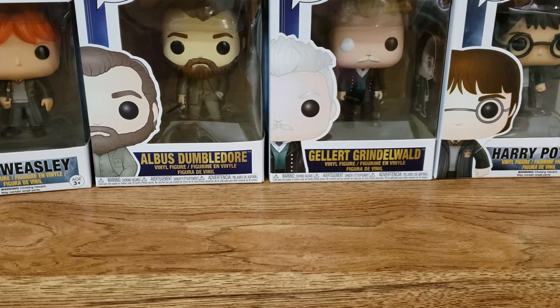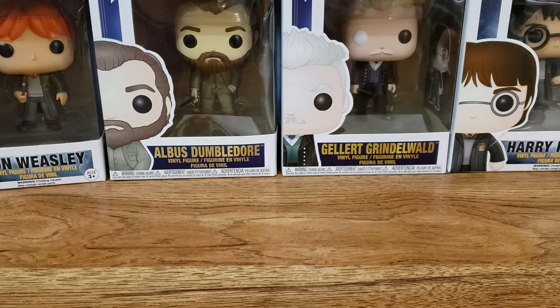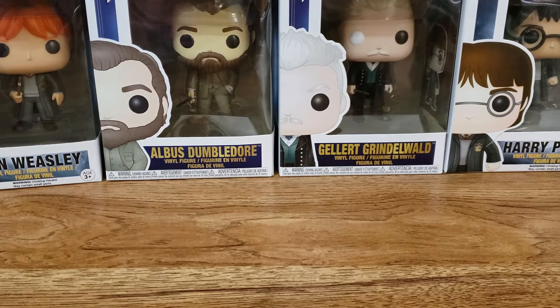Hello everyone and welcome back to my channel. Today I am here with my bi-weekly wax picks. I know I haven't had one in quite some time now, probably a couple weeks.